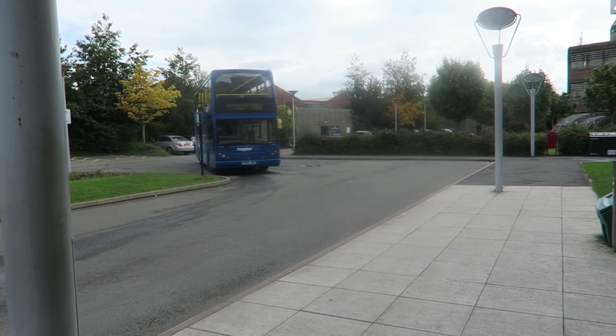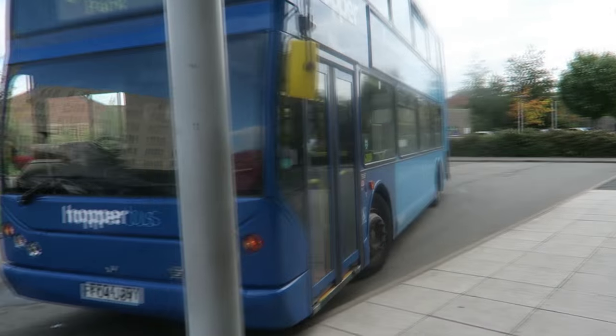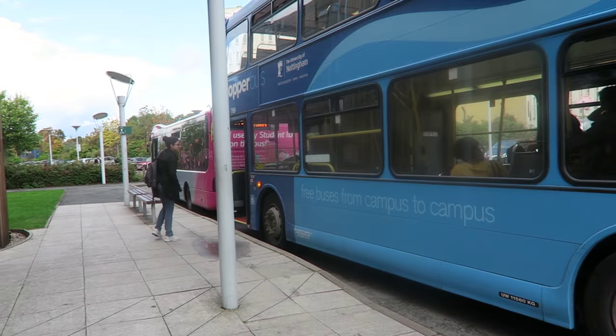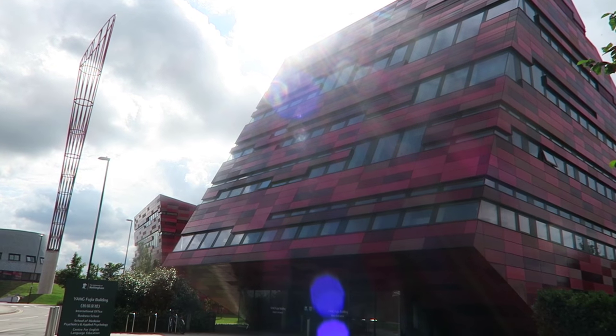The campus is only a mile away from University Park Campus and you can catch a free hopper bus to get there. If you're an international student, the international office will be able to help you settle in here at Nottingham.